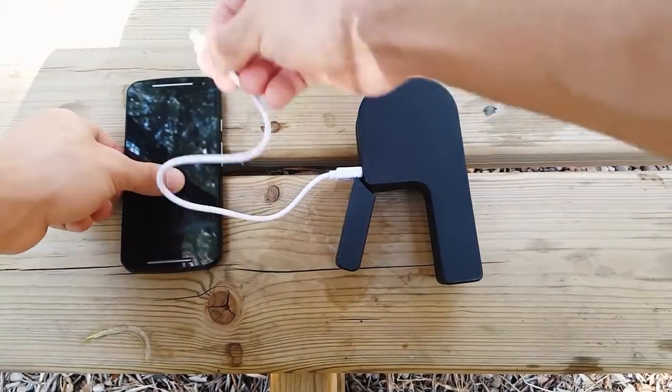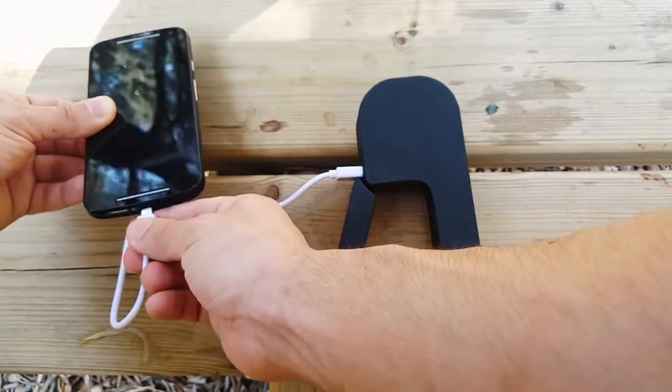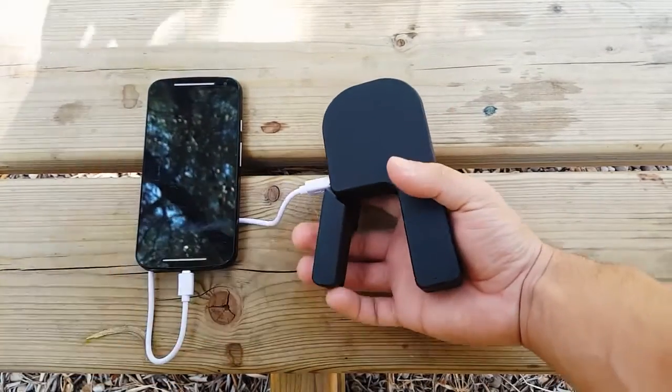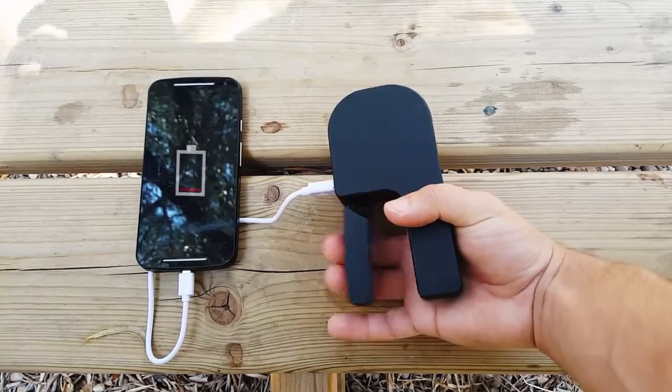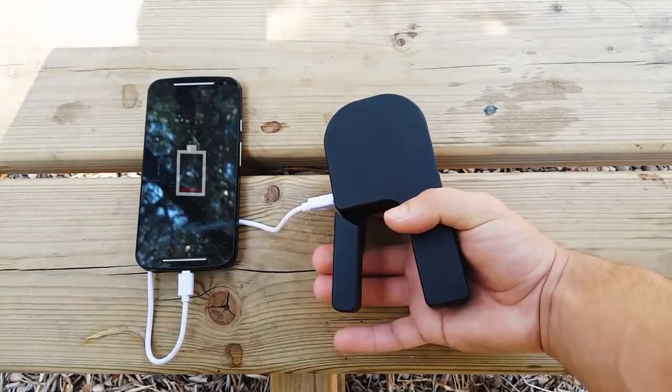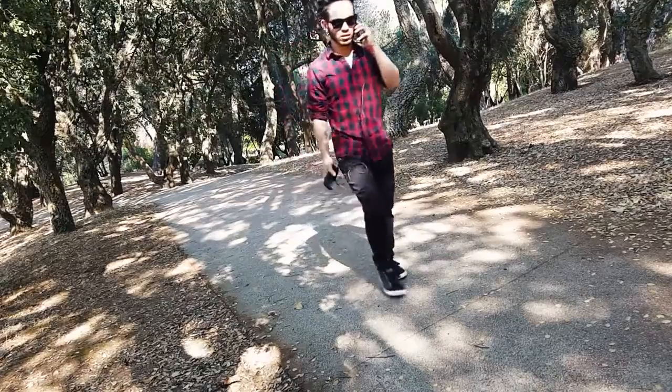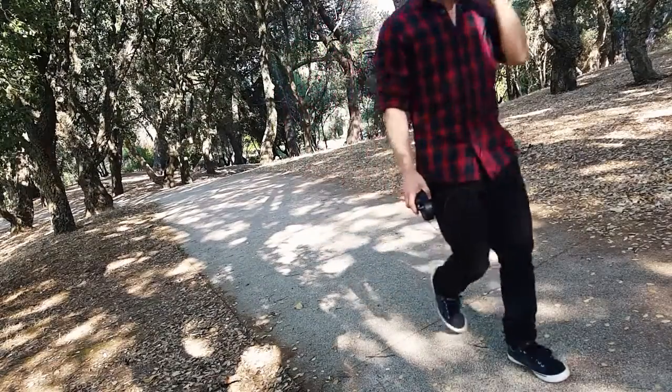You just simply use your hands to charge your device whenever you need it. Then you may ask, why Energy Portable? Well, because even power banks need to be recharged through a socket. Energy Portable doesn't. It can be used anywhere, anytime.